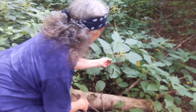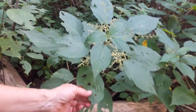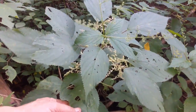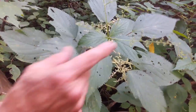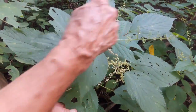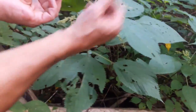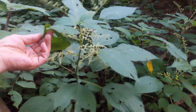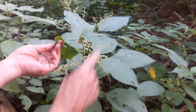Stinging nettle can get very big. Nettle is Urtica dioica — 'di' means two, 'oica' means houses. These are the male flowers, that's one house, and these are the female flowers, that's the other house. So nettle has two houses — the male part and the female part are separate.